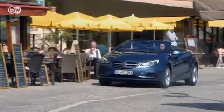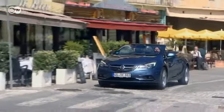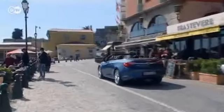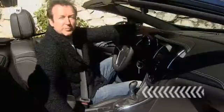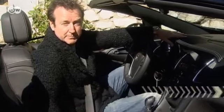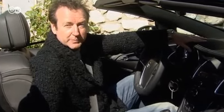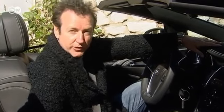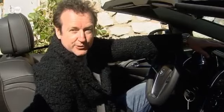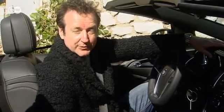Our tester was pleased with the newest Opel's combination of class and suitability for everyday driving. He says the Cascada is equally fit for leisurely and sporty driving. The steering is very direct, the brakes are powerful and the 170hp engine is quite adequate for the vehicle. What he likes best is that the back seats fold down, giving the Cascada a lot of storage space for a convertible.